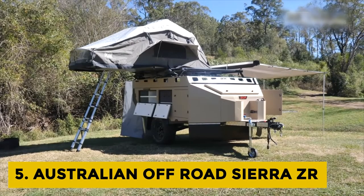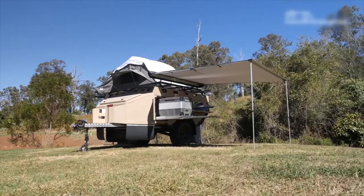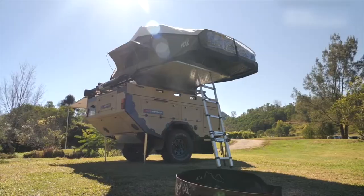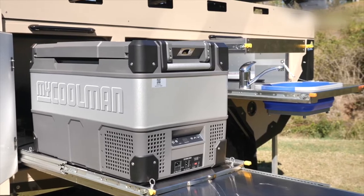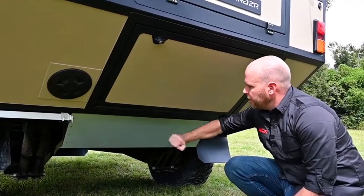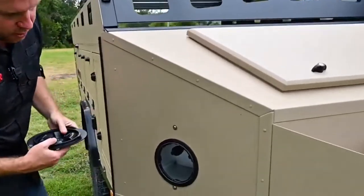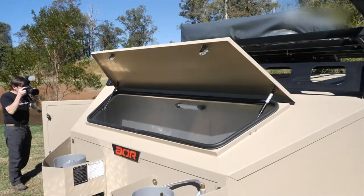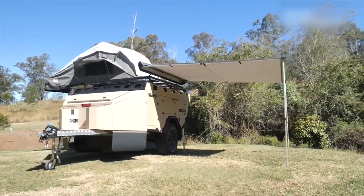Australian Off-Road Sierra ZR: The name Australian Off-Road says a lot about what this camping trailer is all about. The Sierra ZR offers a lot of versatility and caters to all your camping needs, as it can be configured in several different ways. You get 60 litres of water storage along with an optional 140-litre tank for longer stays. The trailer is protected by zinc-plated bash plates, and the chassis is made of high-tensile steel that is also powder-coated. This trailer is completely made in Australia.